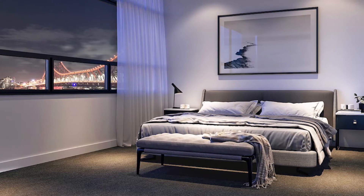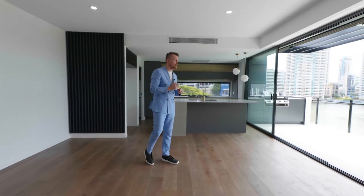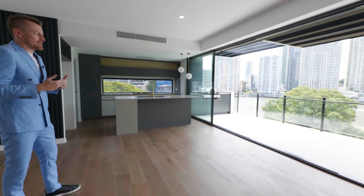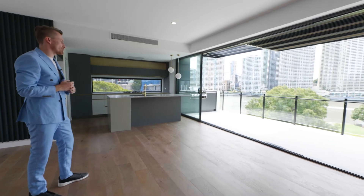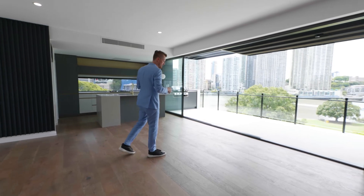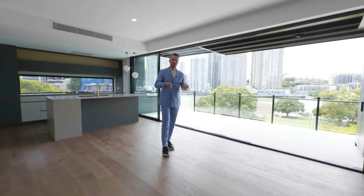It's a king-king bed, but it's really this integration from living, park and river that sets it apart. You just don't get this anywhere else on the peninsula. You can sit back — no one can see you. Amazing privacy and great security being on a higher level. And if you really want to up the ante with entertaining, I'm going to take you upstairs and show you the private rooftop that is just for this penthouse.